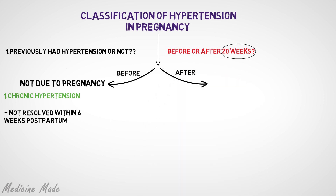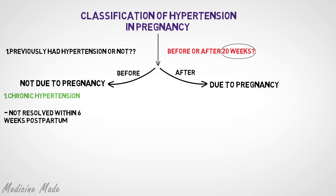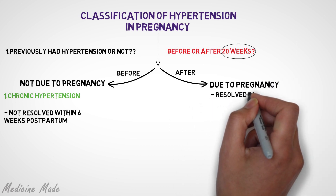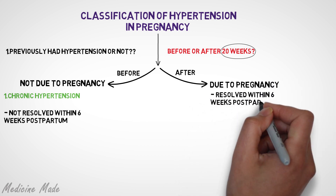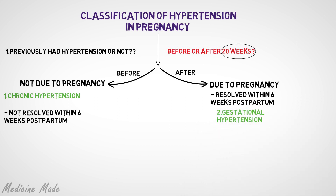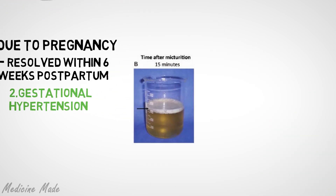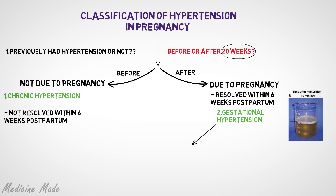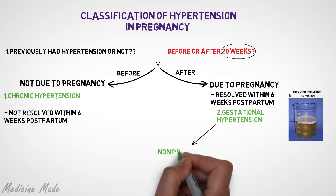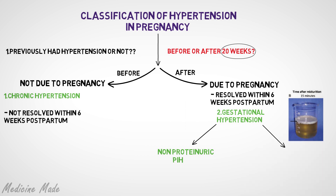On the other hand, if the mother develops high blood pressure after the 20th week of pregnancy, it is most likely an effect of her pregnancy, and in most cases the hypertension will resolve by 6 weeks postpartum. This is called gestational hypertension, and it can be either with or without proteinuria. Elevated blood pressure without protein in the urine is called non-proteinuric PIH, or pregnancy-induced hypertension.